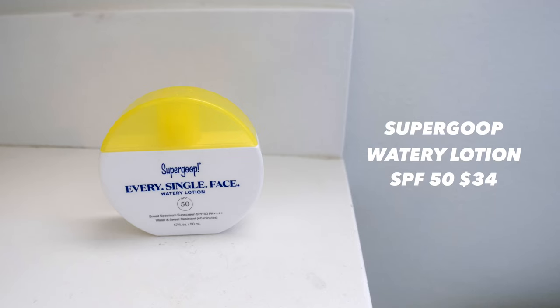My skin is pretty hydrated right now, so if you're on the dry or normal skin side and need a little more hydration, you'd really like this Daily Greens option. But since I have oily skin and feel like my skin is already prepped, I'm going to move on to SPF — this is the Supergoop Unseen Sunscreen... actually this is the Supergoop Everyday Watery Lotion.